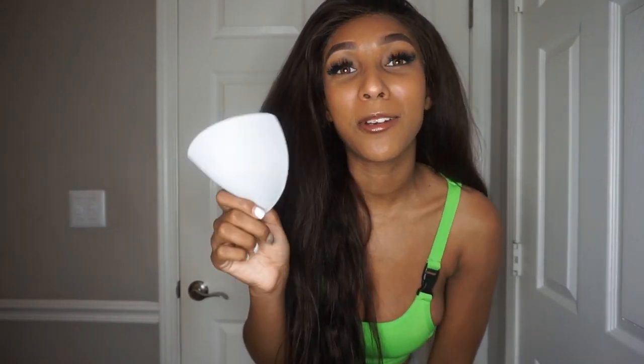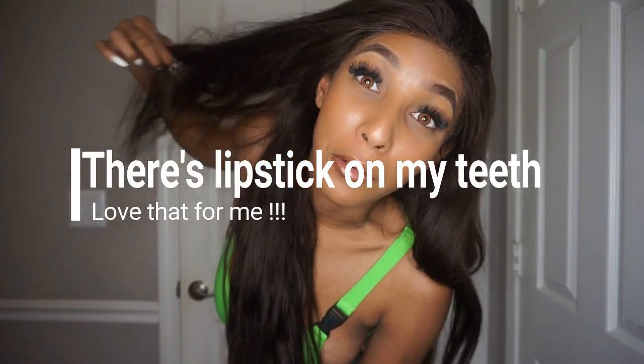Thank you guys so much for watching this video — give it a thumbs up if you enjoyed it. Comment down below if you want to see more videos like this. Also, side note: I take the padding out of every single one of these bathing suits because it's just not flattering for me — I prefer the tops without them. Okay, bye guys! Like, comment, and subscribe. Follow me on Instagram.